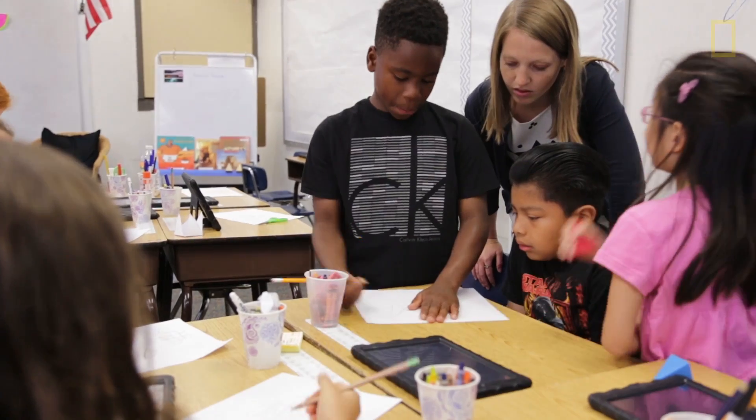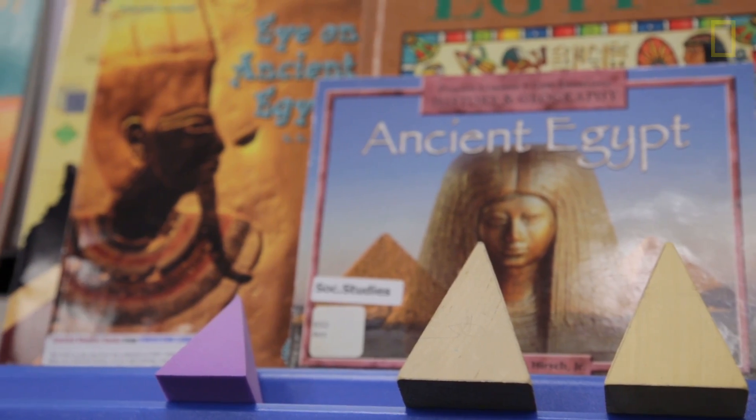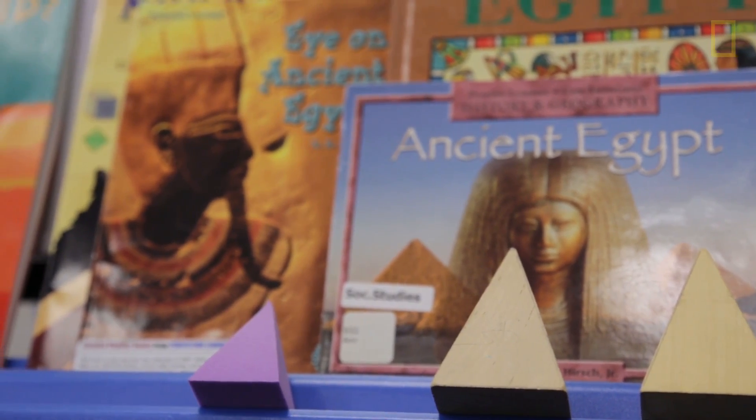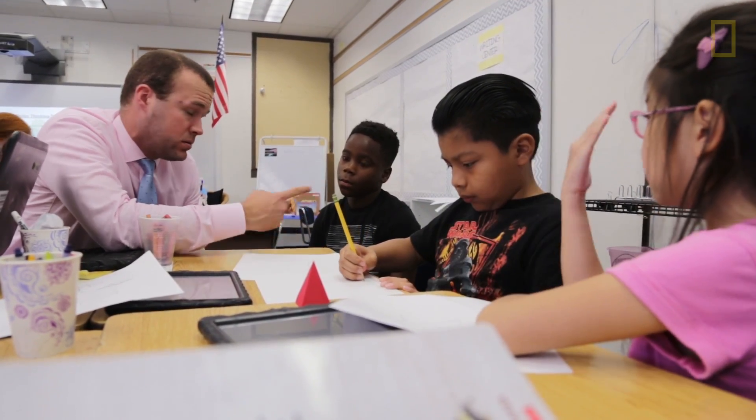We learn about these things that have happened in the past, but we don't even still know everything about the past. So I think once they thought about that, they had all of these questions — what do these look like? Can we see these if we go to Egypt? How big are these pyramids? The curiosity drove it, and we just sort of created the frame or the constraints for them to work within.